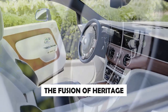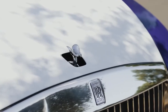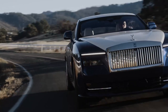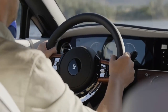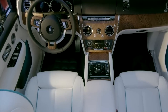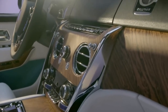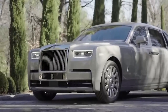The fusion of heritage, design excellence, and meticulous craftsmanship is what makes Rolls-Royce a true icon of luxury. Immerse yourself in the world of automotive design as we unravel the meticulous technique that goes into creating the captivating exteriors and luxurious interiors of Rolls-Royce cars. The journey begins with the vision of the design team, who draw inspiration from a myriad of sources, including art, architecture, and the brand's iconic heritage. These inspirations are carefully translated into preliminary sketches, capturing the essence of what will become a Rolls-Royce masterpiece.